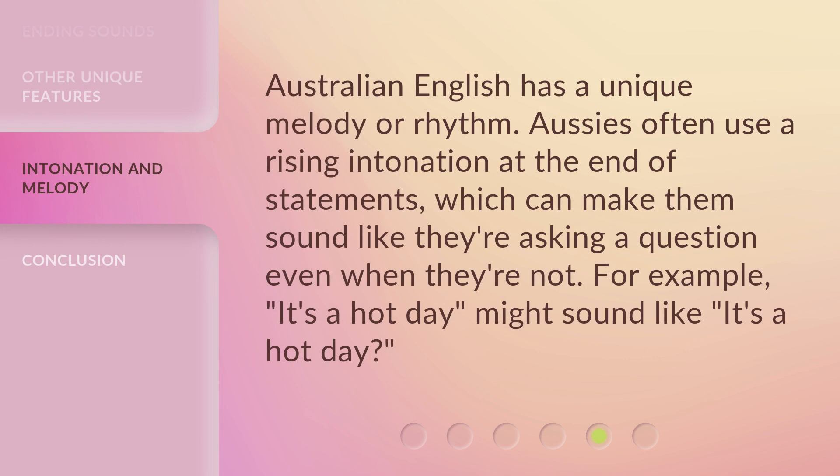Australian English has a unique melody or rhythm. Aussies often use a rising intonation at the end of statements, which can make them sound like they're asking a question even when they're not. For example, 'it's a hot day' might sound like 'it's a hot day?'